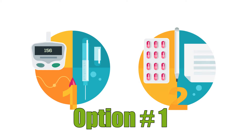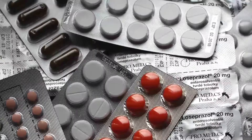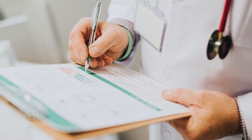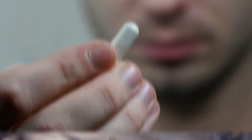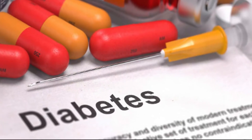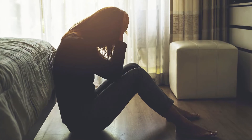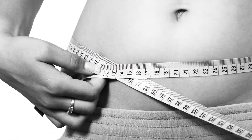Option number one: you can choose to do exactly what the mainstream healthcare system wants you to do and carry on taking your meds. Remember, by doing this you'll never be free from drugs. Diabetes medication was never designed to cure you — it was designed to manage your condition so that you remain trapped on the medication merry-go-round. That's the way the big pharma-backed diabetes treatment system works. That feeling of hopelessness, of being trapped in your body, feeling yourself getting heavier and more exhausted every single day.